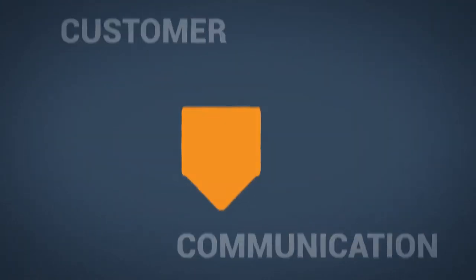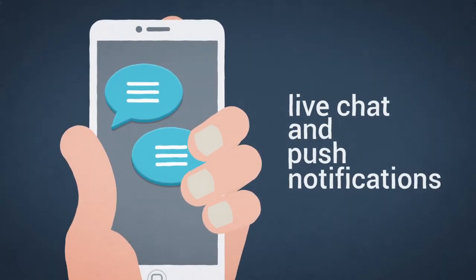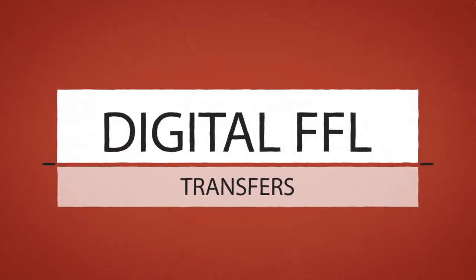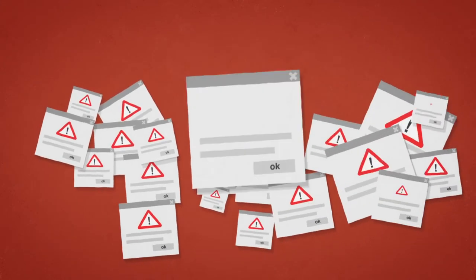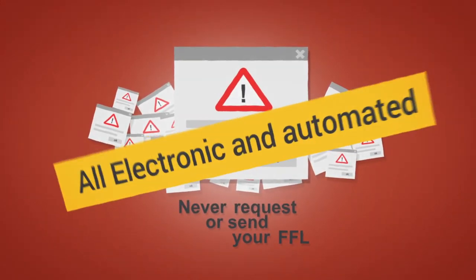Customer communication. Always maintain contact with your customers with live chat and push notifications. Digital FFL transfers. Never request or send your FFL again to other JustGuns dealers. All electronic and automated.